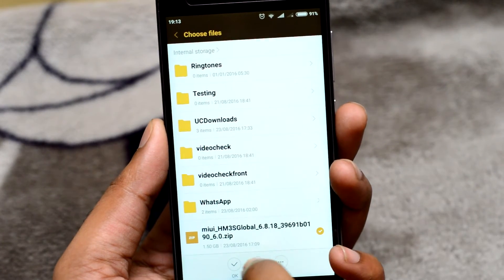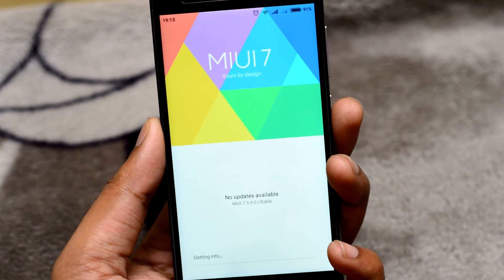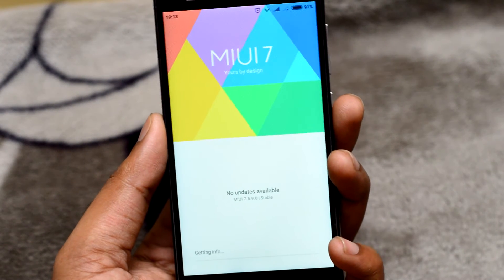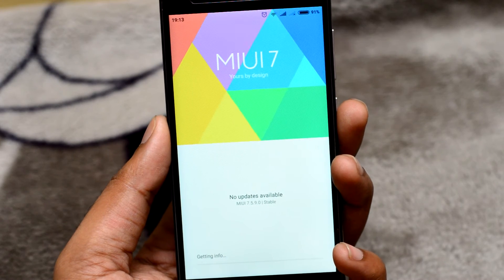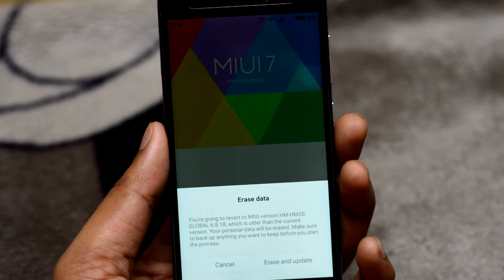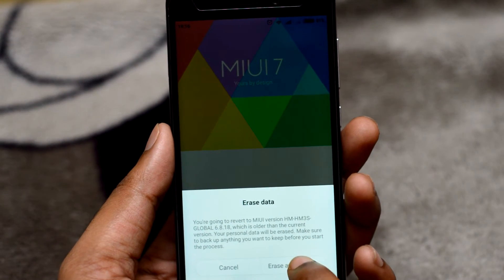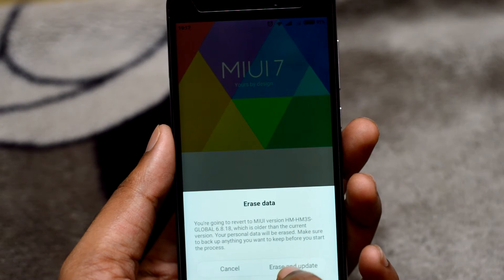Select the ROM file and press OK. I suggest you backup your data because sometimes your data can be erased. Now press 'Erase and update'.